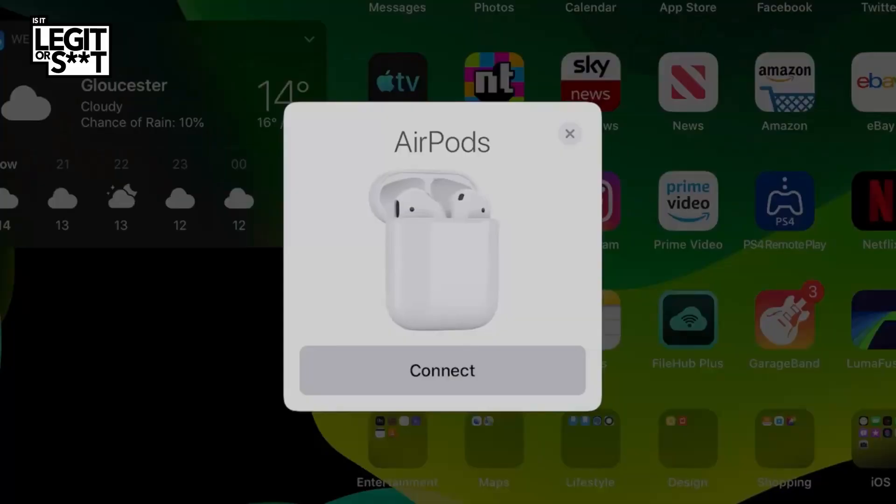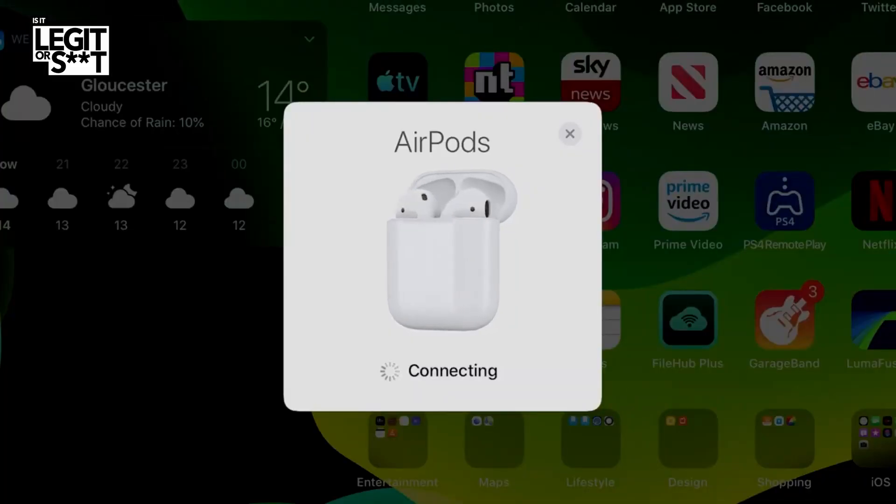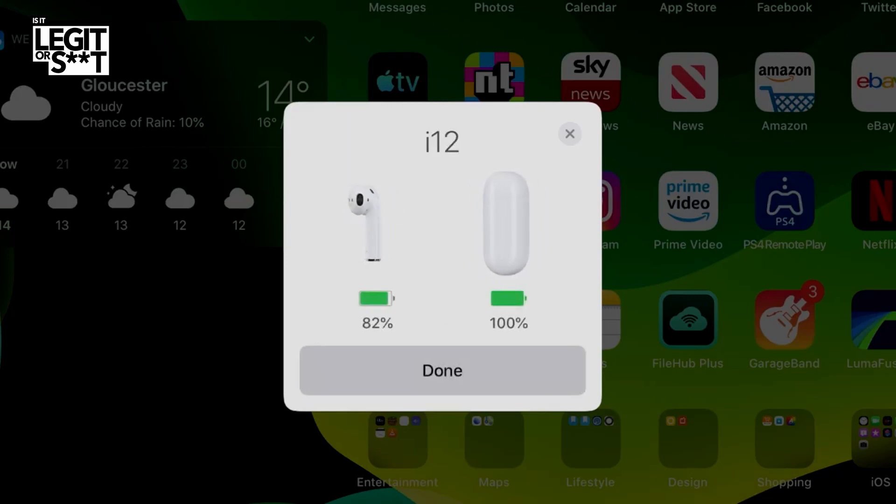We've actually got a dialogue box — an actual real dialogue box. It's saying, do you want to connect to your AirPods? So I'm going to click on connect. And it's connecting, or doing something at least. Wow, look at that — I-12. AirPods have 82% battery and the case has 100%. Now we need to test the audio quality. So far, so good. Let's pop them in and see.